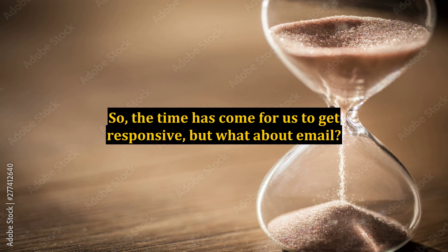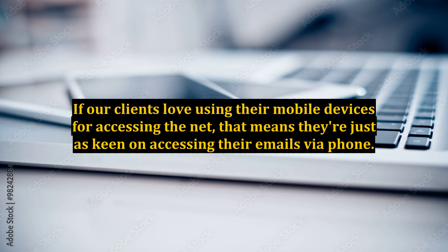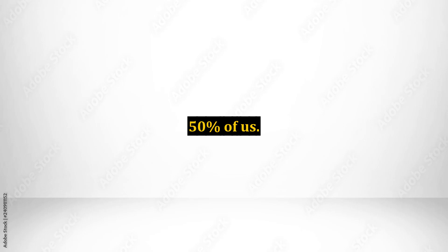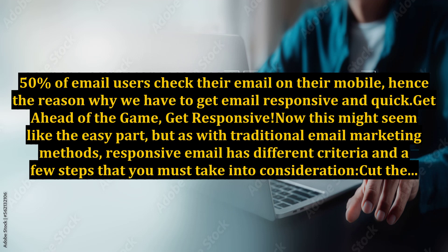So the time has come for us to get responsive, but what about email? If our clients love using their mobile devices for accessing the net, that means they're just as keen on accessing their emails by phone. Life's getting more and more hectic and the actual free time we have left at the end of the day is not going to be spent sitting at our desktop checking emails. So what do we do — we check our mail on the go. 50% of email users check their email on their mobile, hence the reason why we have to get email responsive and quick. Get ahead of the game, get responsive.